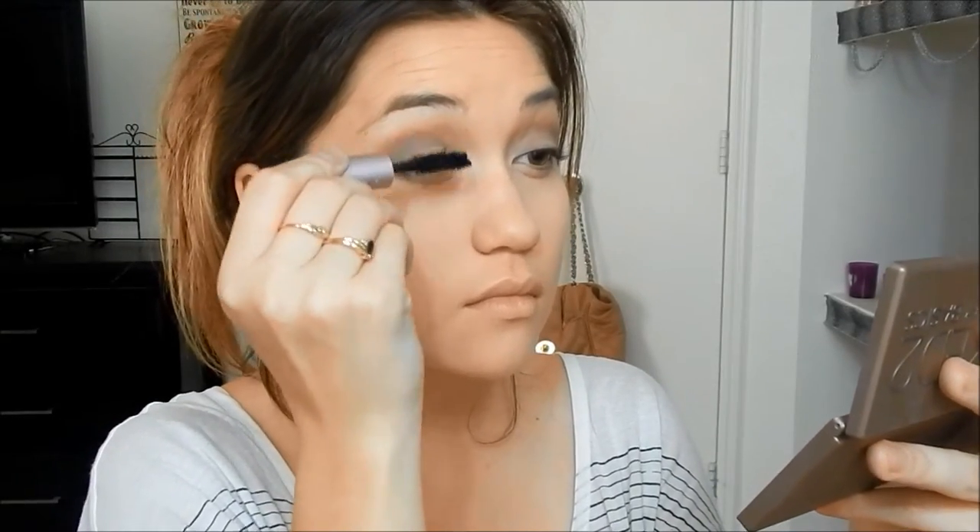And now I'm just taking my Too Faced Better Than Sex Mascara, and I've seriously been loving this mascara. It is completely worth all of the hype that it gets — it's just really, really amazing. I'm just taking that mascara and putting it on my eyelashes.